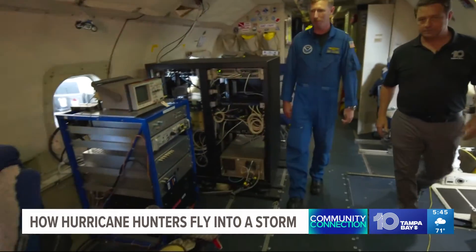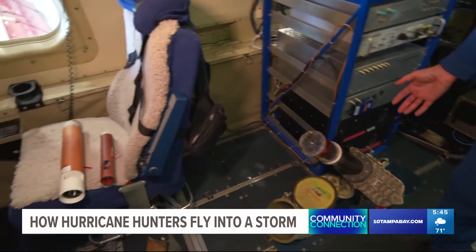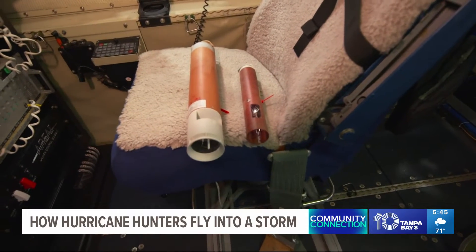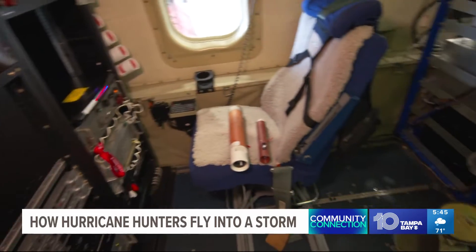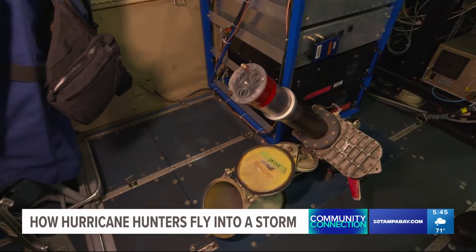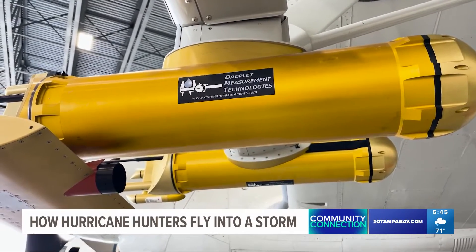This is where our AVAPS operator sits — they have a very important job. They control this device, which takes dropsondes like these on the chair. It's basically a weather balloon in reverse: we launch it out of the airplane and it sends back temperature, pressure, humidity, dew point, and wind speed all the way from the airplane down to the surface of the water. We'll launch 40 to 50 of those in a flight across all the different quadrants of the storm, so the Hurricane Center and Hurricane Research Division has a good picture of what's going on in real time.